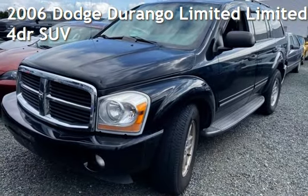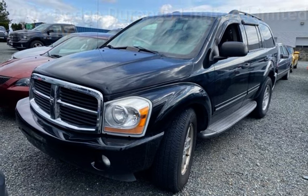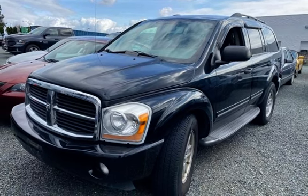Presenting a pre-owned 2006 Dodge Durango Limited. This four-door SUV has an eight-cylinder, 5.7-liter V8 engine, with four-wheel drive, and an automatic transmission.